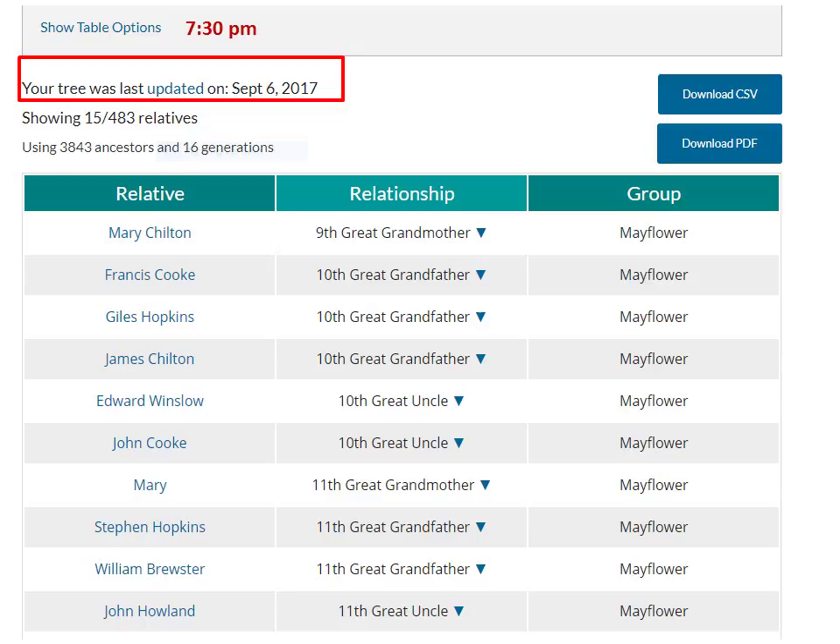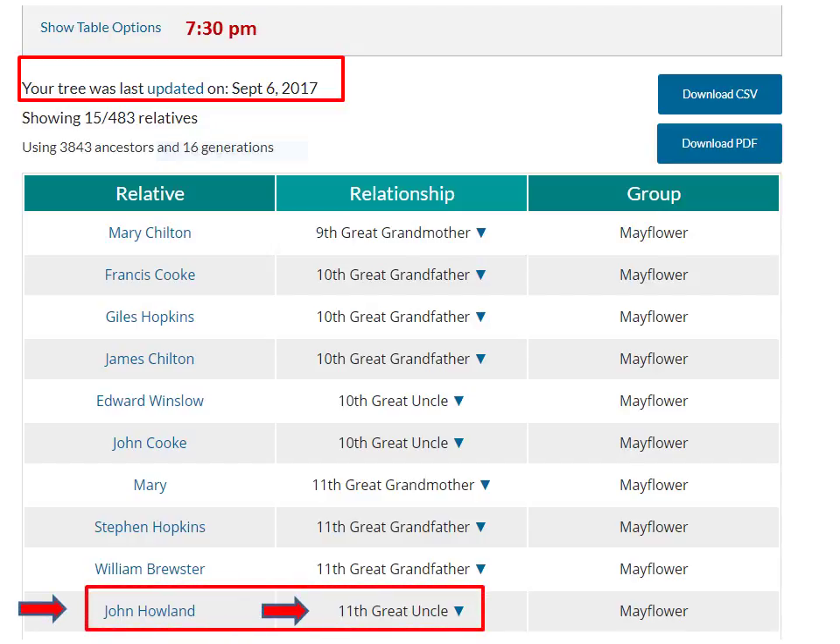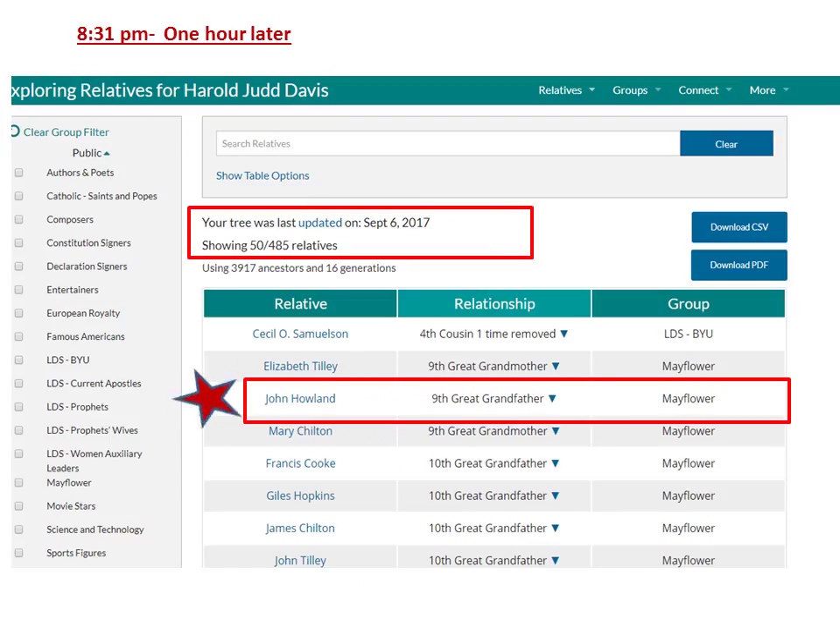Important to note: Relative Finder is only as accurate as the data in FamilySearch. Recently, one evening at 7:30 p.m., I updated my FamilySearch data on Relative Finder, and to my total surprise I was no longer as directly related to John Howland. In checking FamilySearch, someone with no sources had replaced the daughter of John with someone other than my direct relative. This affected thousands of descendants. But one hour later, by 8:30 p.m., some dear soul had corrected the situation and added 36 sources to prove it. So I am again correctly directly related to John.